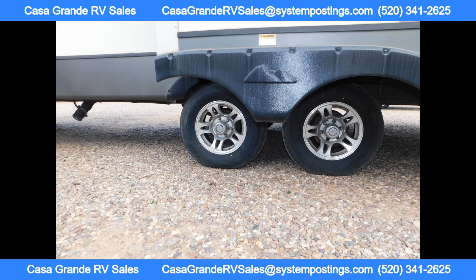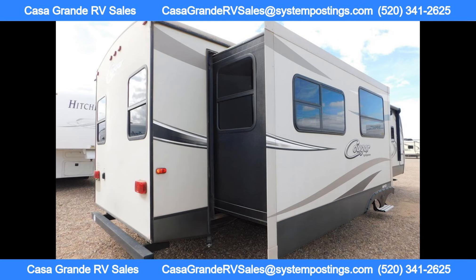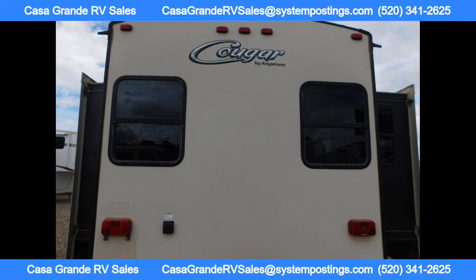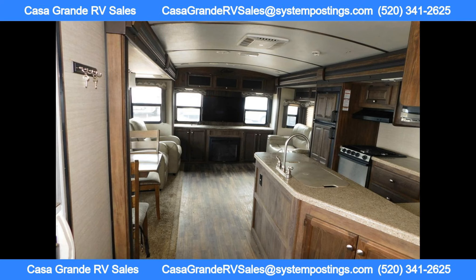Casa Grande RV is the ideal place to find your next adventure vehicle, whether you're looking for a motorhome, fifth-wheel, travel trailer, or toy hauler. Casa Grande RV has a wide selection of top-quality RVs to choose from, with excellent customer service and unbeatable prices. Casa Grande RV is the premier destination for all your RV needs.